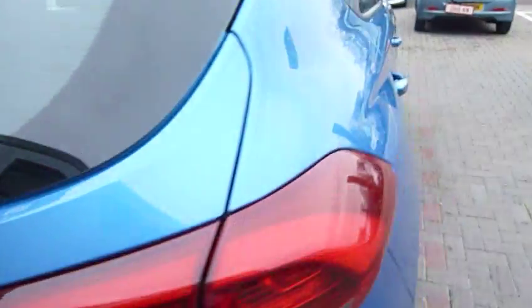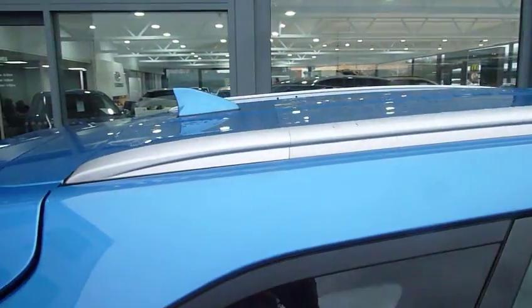Also there's a power socket and courtesy light in the boot as well. Now this is the SE NAV, so you've also got a rear parking camera as well as your rear sensors. There's a shark fin aerial on the top there too.